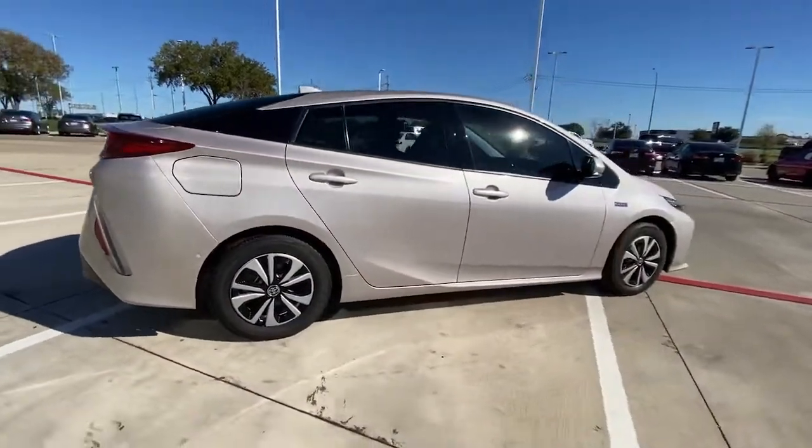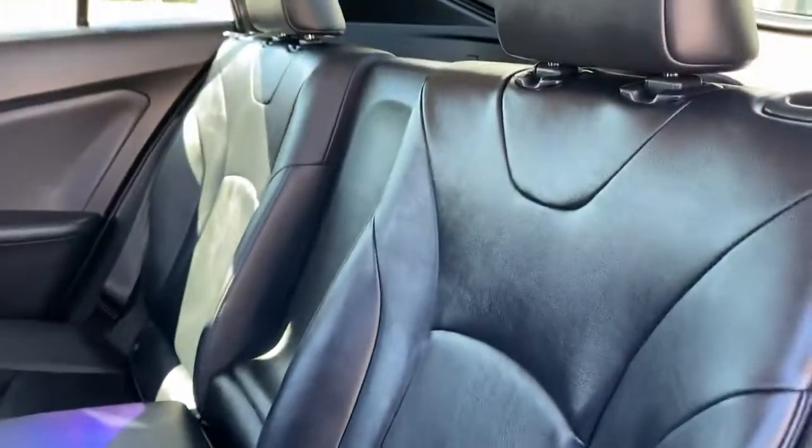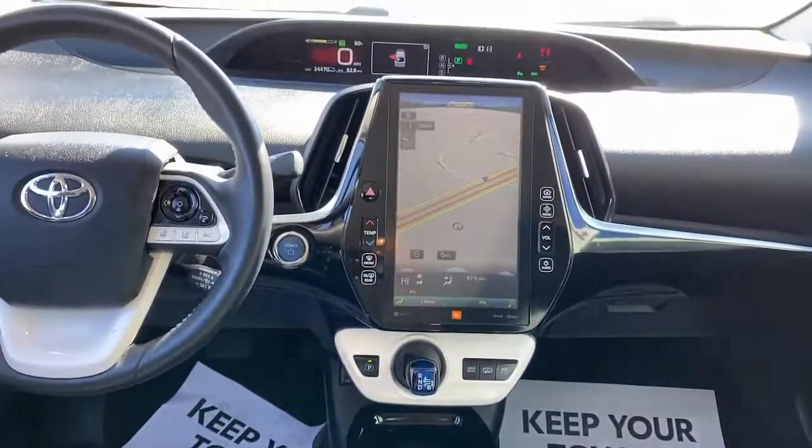Check out the innovative design and versatile style of this Prius Prime plug-in hybrid. Its dual motor drive system, smooth riding suspension, responsive handling, and impressive range